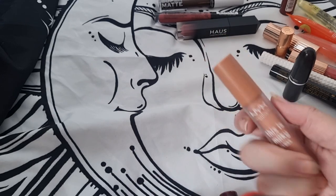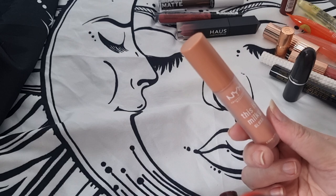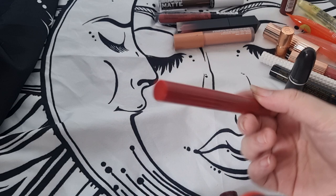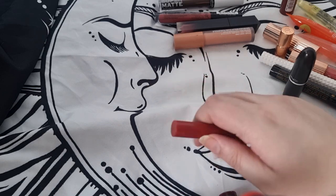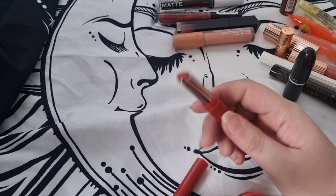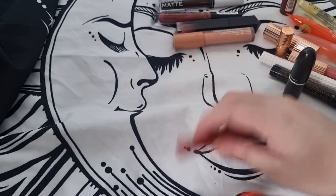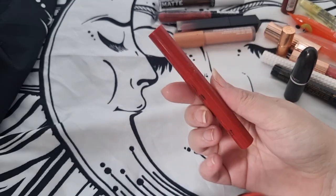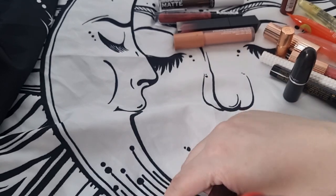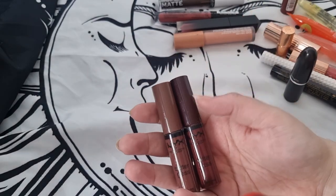Yeah, this one I'm going to declutter. Then I have one by MUA — this is quite new in my collection, quite reminiscent of the Urban Decay one I have, but still super nice. I think it's like three pounds — very affordable. I'll probably declutter these two Butter Glosses because I don't really use them. They're nice but they go on quite patchy for me.